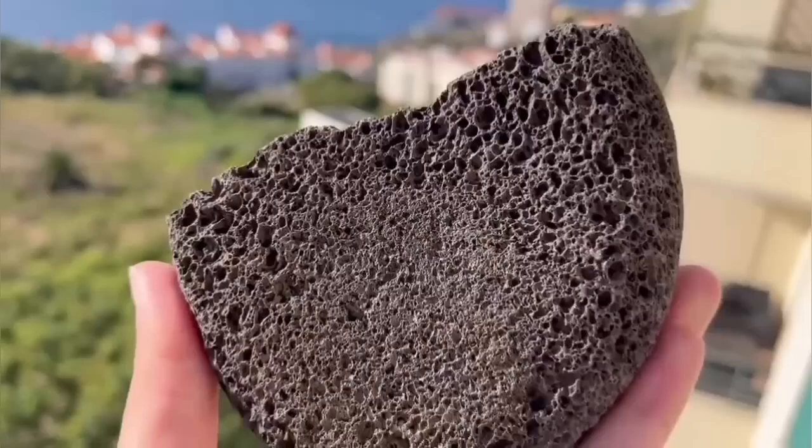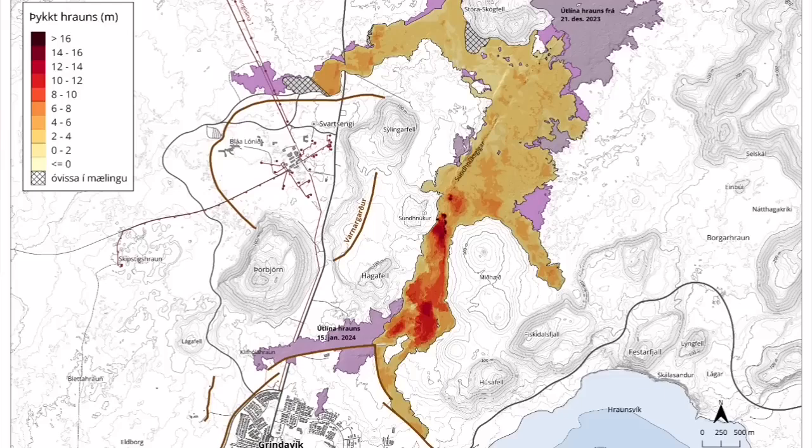We use this rock, which is a basalt used in Iran and other countries, for scrubbing our feet. This is a very common rock, and these rocks expand.